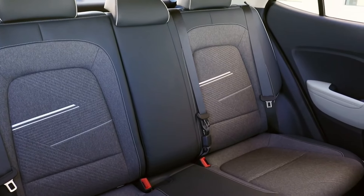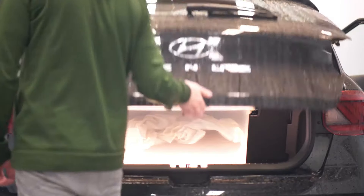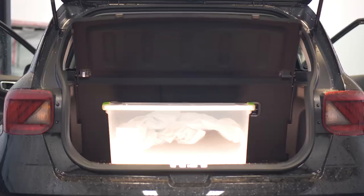In the latest update, both the SEL and Limited trims now come equipped with a set of USB charge ports dedicated to rear-seat passengers, guaranteeing uninterrupted connectivity and power for all occupants, particularly on extended trips.